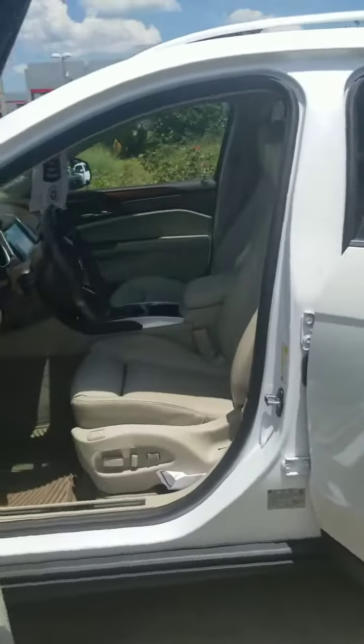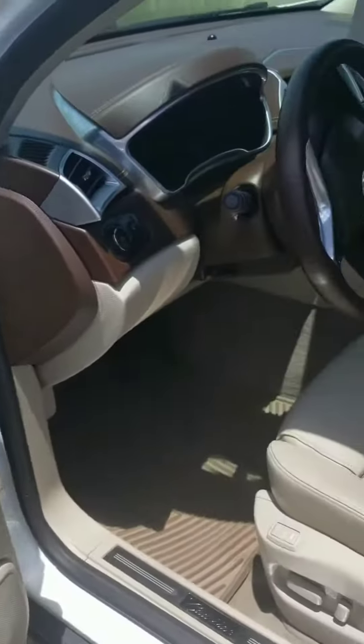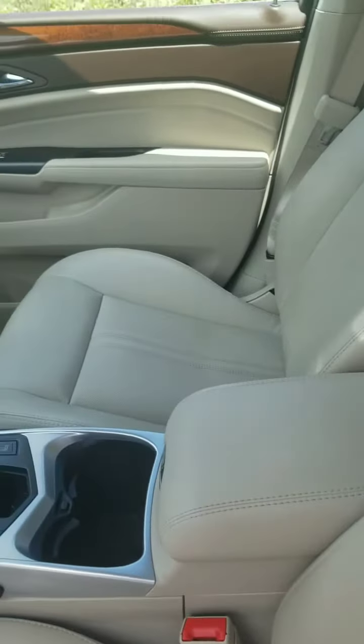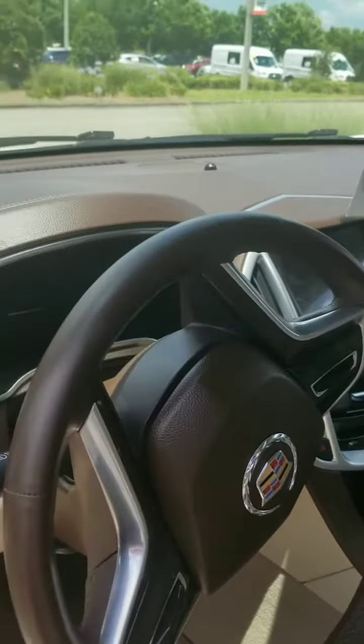As we move to the inside of the vehicle, you'll immediately see all the wood trim and very sleek styling. It has very comfortable light leather seats, and there's lots of space in the center console, as well as great headroom and footroom — really an all-around amazing vehicle.